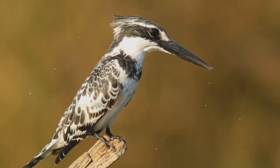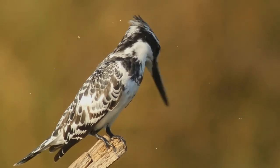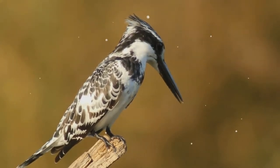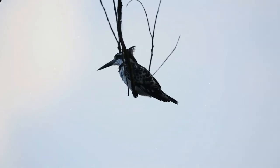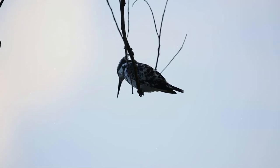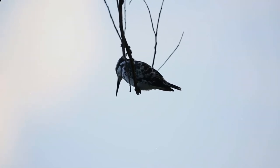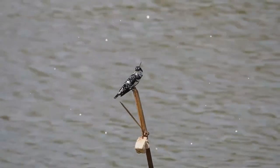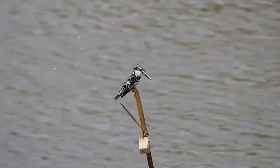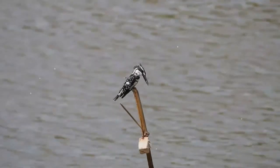When perched, they often bob their head and flick up their tail. This is a medium-sized kingfisher with a black mask, a white supercilium, and black breast bands. The crest is neat and the upper parts are barred in black. Several subspecies are recognized within the broad distribution; the nominate race is found in sub-Saharan Africa extending into west Asia.